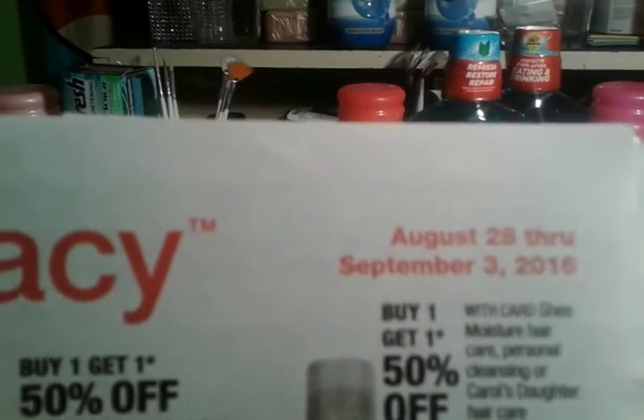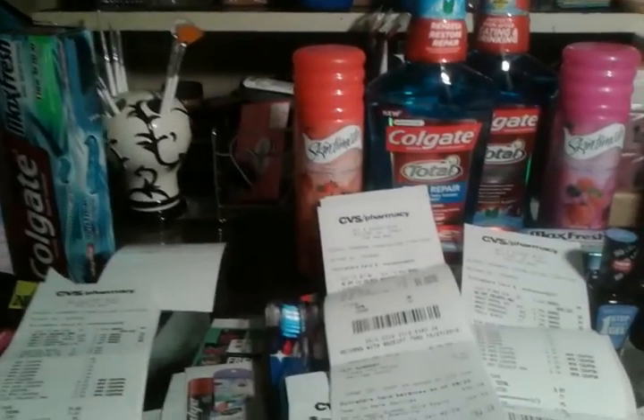Hi, this is Tish, and this is my CVS haul for August 28th through September 3rd.